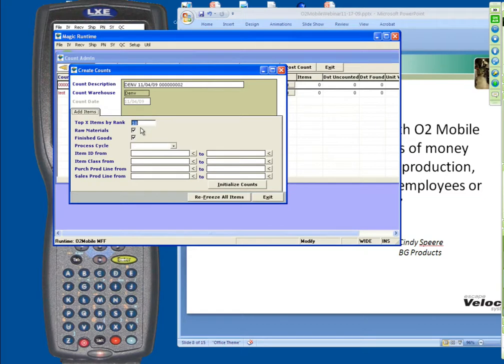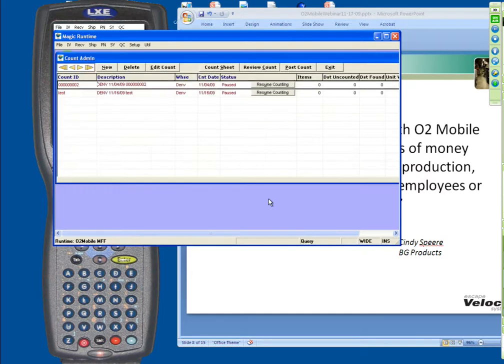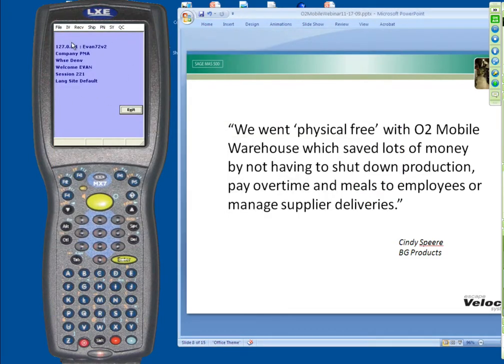Think of it this way — if you count a hundred items randomly, maybe only 10 of those items are really your problem items. Using the O2 statistical calculator, you're counting the 10 items that matter, the 10 items that are probably going to be the problem. Once you have this count set up within the O2 Mobile, it does a quick freeze — you go out, you count, and you come back and report the differences. So the first method is bin scans: scan a bin, check it out, move inventory to a different place. The second method is a cycle count using the statistical calculator.